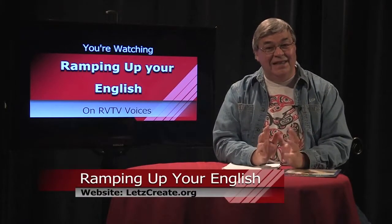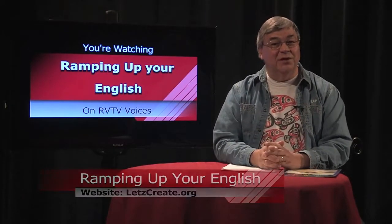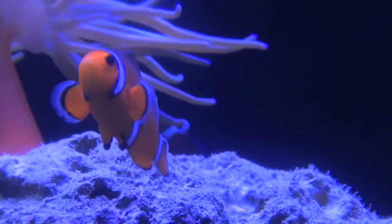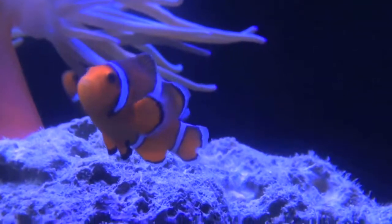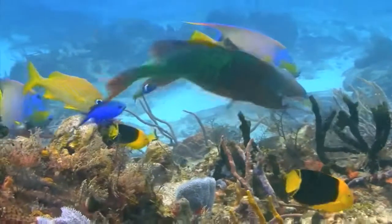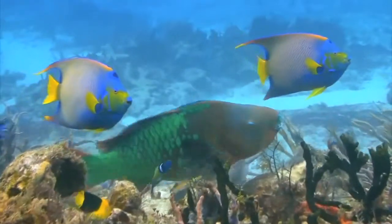Today, let's look at a group of animals that have been around almost as long as the ocean — fish. Fish come in a variety of shapes and sizes. They have some traits in common that qualify them for this fishy classification. So what traits does an animal need to be classified as a fish? These fish have the same traits in common — let's start with the basics.